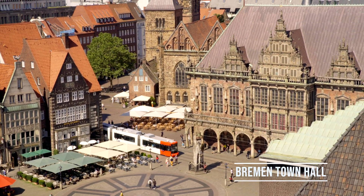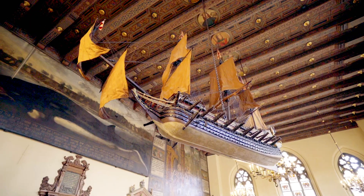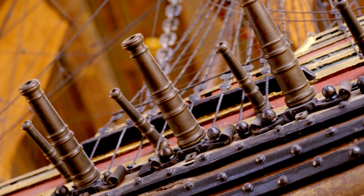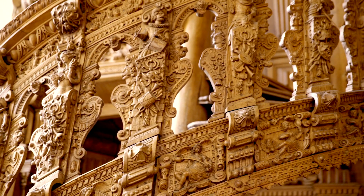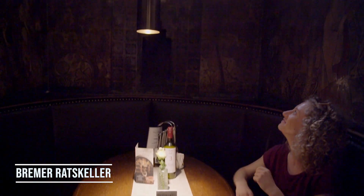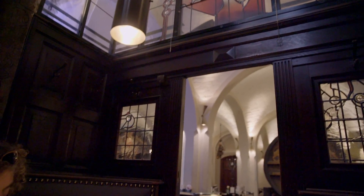The town hall is the jewel in the crown of the historical market square. The model ships in the upper hall show the importance of maritime trade for this city, and the miniature cannons can actually be fired. Right under the town hall lies the Ratskeller, one of Germany's oldest and most famous cellar taverns, where you can eat traditional and modern dishes in style.